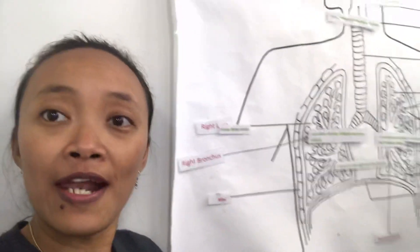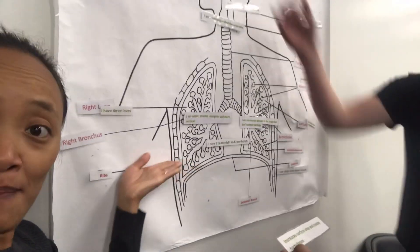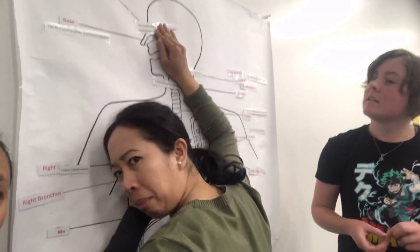Nanti ini kita belajar respiratory, guys. Tugas kita adalah nempel-nempel, guys. Ini tempel-tempel by Miss Joy. Lalu ini Miss Bree.